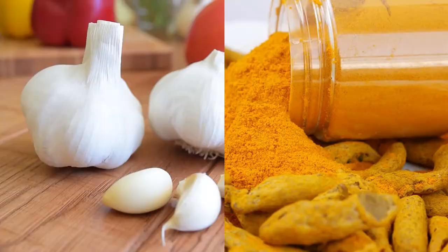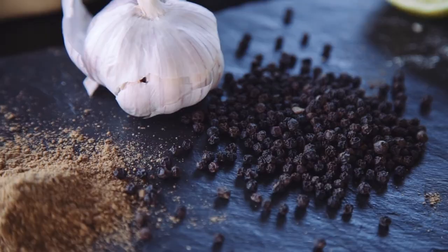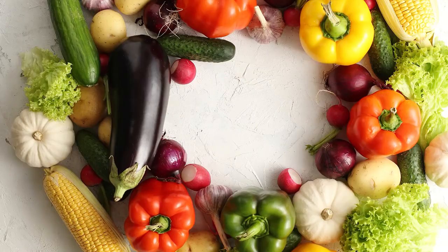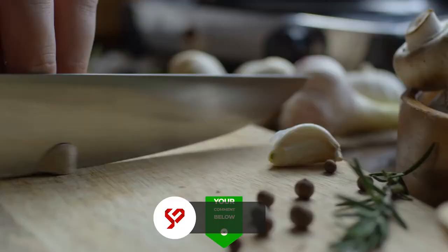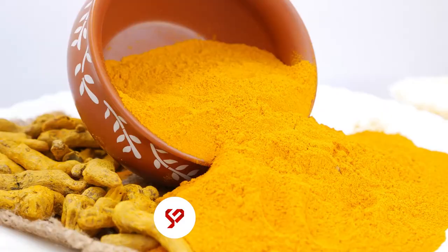Turmeric and garlic are undoubtedly good at improving your heart health and they're revolutionary on their own. And it's just a bonus that they're both yummy spices for your dishes. Have you tried cooking dishes with garlic and turmeric as spices? What's your favorite garlic dish? Let us know in the comments below. If you know other benefits of turmeric, tell us in the comments and let's talk about it. Also, don't forget to subscribe to this channel and turn on the notification bell so you'll get updated for our future uploads. This is ScopeCare and we will see you soon in our next video. Thanks for watching.